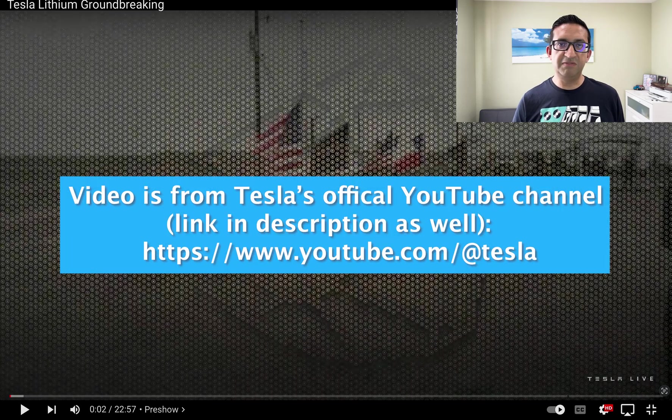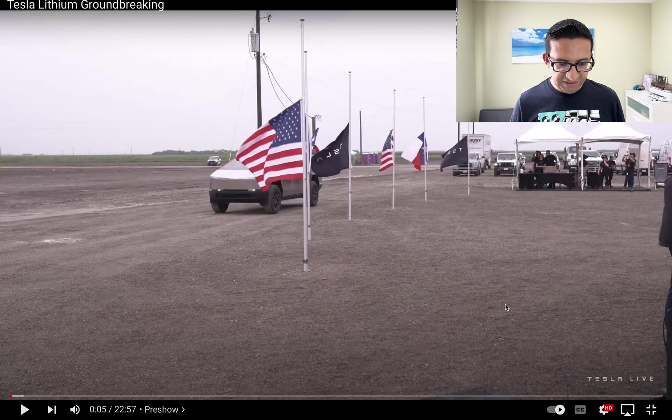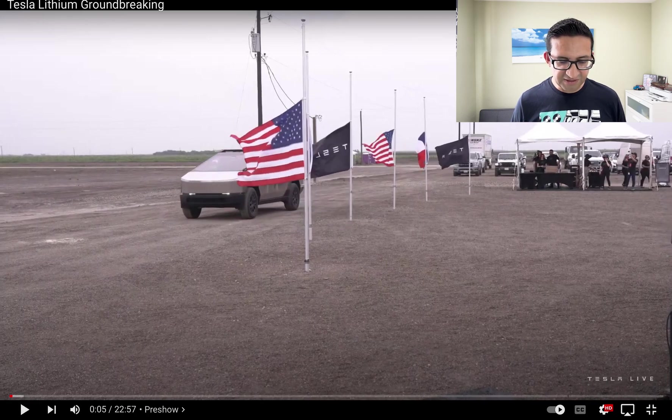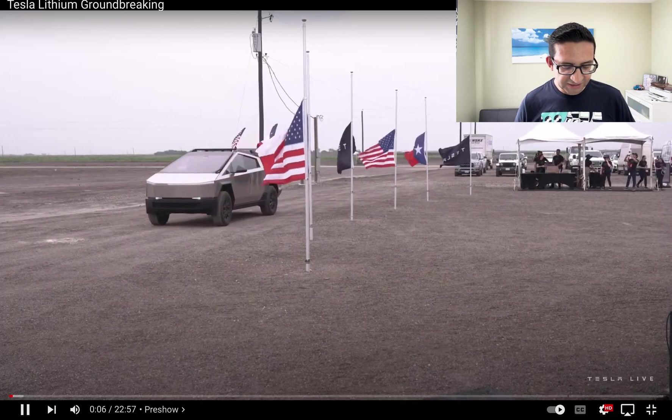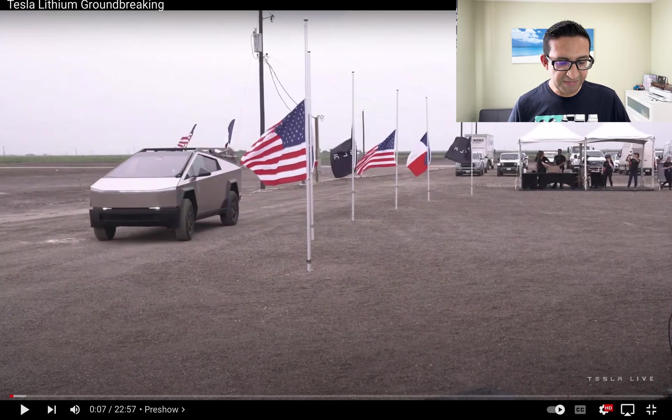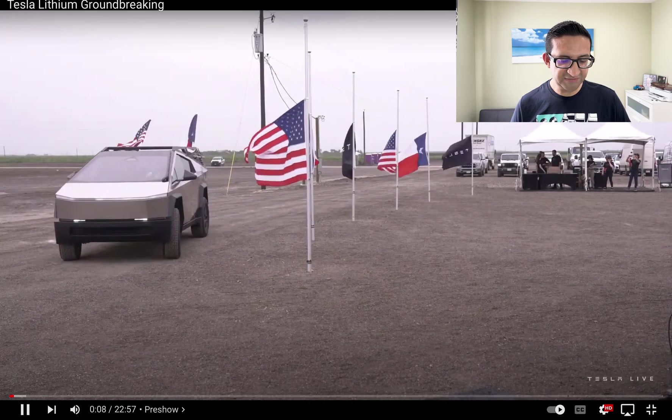First of all, if you look at the video there are a bunch of flags — an American flag, a Texas flag, and I really like the Tesla flag in there, which kind of looks like the Tesla key cards. There are two flags mounted on the back of the truck — the American flag and the Texas flag — and it looks awesome.